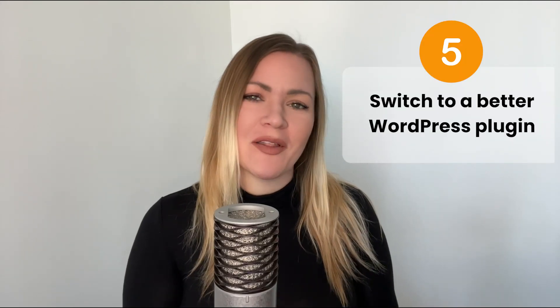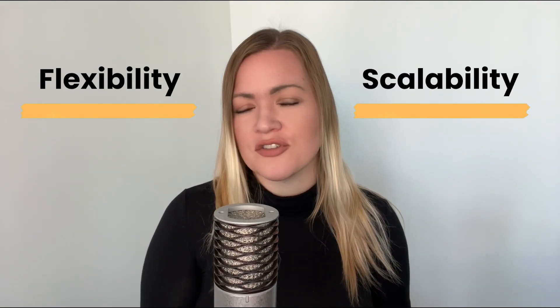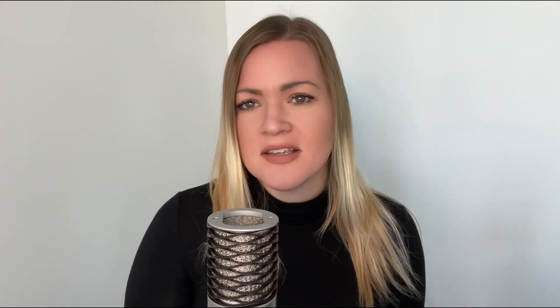And number five: switch to a better WordPress plugin. Every membership business is unique, so flexibility and scalability are both really important when it comes to choosing the right software for your membership business. Some one-size-fits-all platforms come with limitations and structures that are just not scalable, and some plugins might not have the core features that your membership business needs.